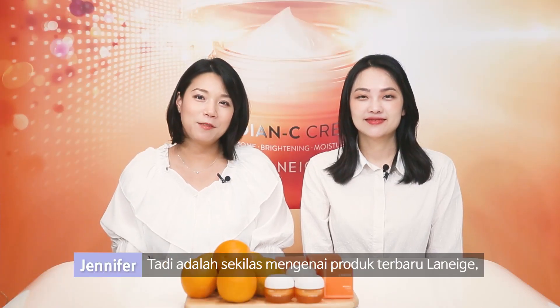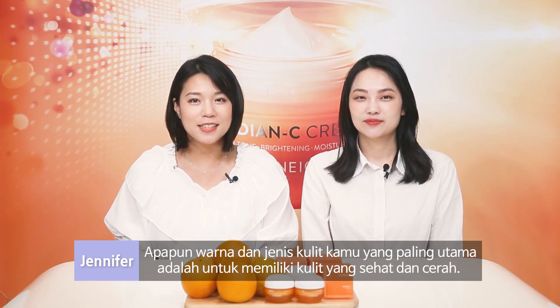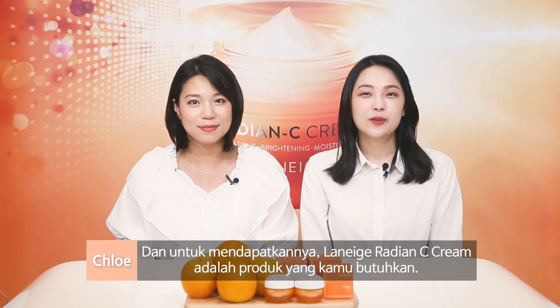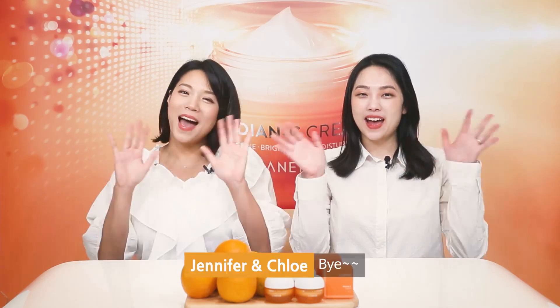So far, we have looked through Lanez Radium Sea Cream. No matter what your skin tone is, the first thing is to keep it healthy and clear. And for that, Lanez Radium Sea Cream is just what you need. Don't forget to like and subscribe. Thank you! Bye!